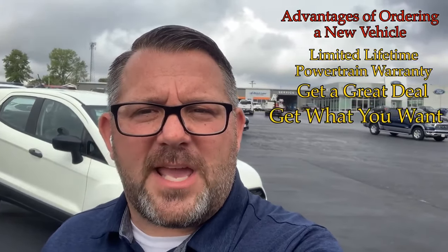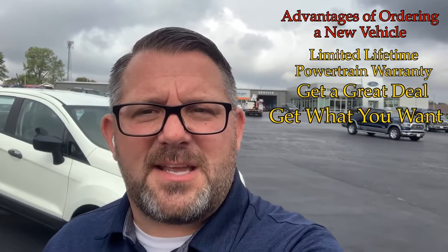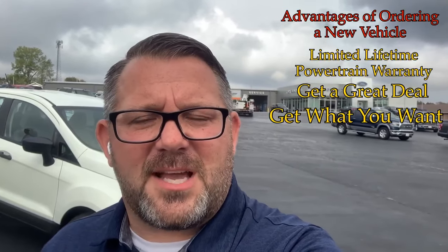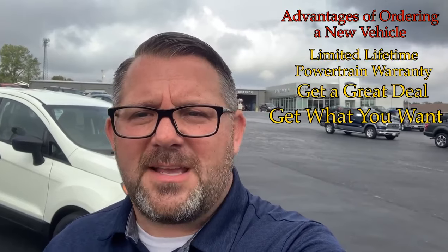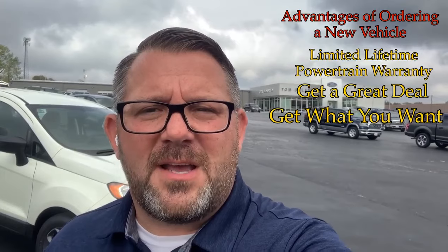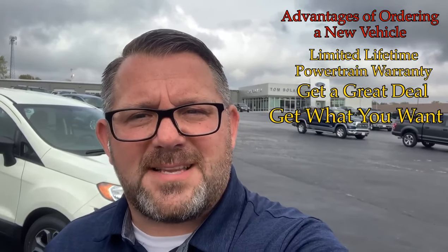The third advantage is you can look at the vehicle online, build it online, see an image of what that vehicle will look like, select the interior that you want, select all the packages that you want, and get the color that you want. We are also seeing ordered vehicles come in quicker than the vehicles we have ordered for in-stock.